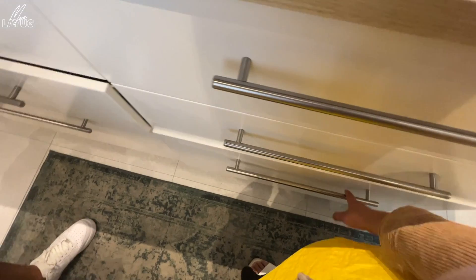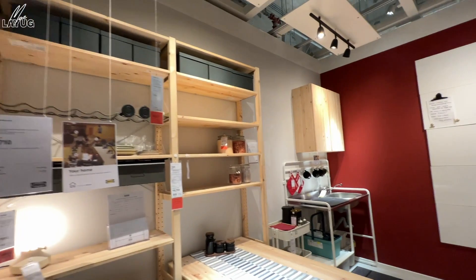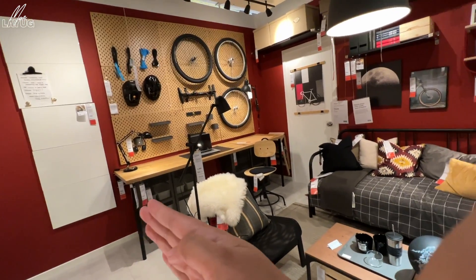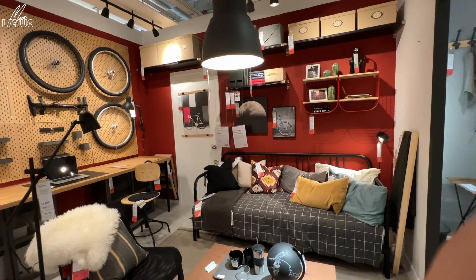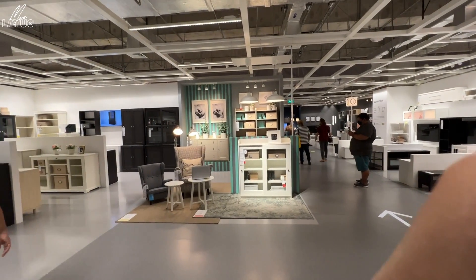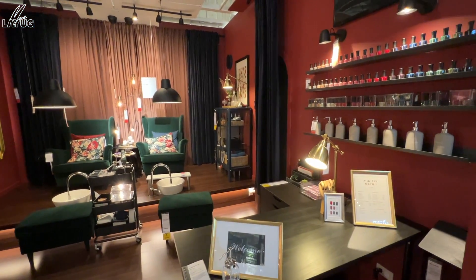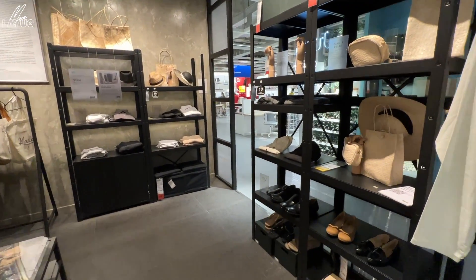It looks like we now have a layout idea to follow for what Billy and I want for our home. There's a mini workshop setup here — storage for bikes too. My father would love this. They also have business-oriented showrooms: a clothing salon setup, a coffee shop setup, and an office setup.